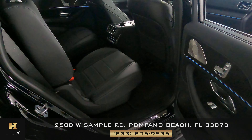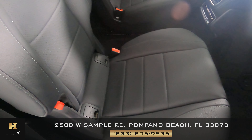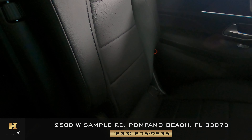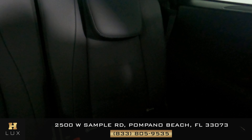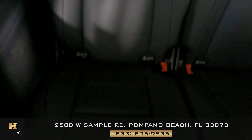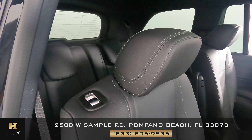Moving on to the rear seats. Starting with the first one — it looks perfect, no signs of wear and tear. The second rear seat is in perfect condition as well. Checking the remaining back seats: they all look perfect. This is basically a brand new car. No signs of wear and tear or any kind of damage — the back seats are in perfect condition.